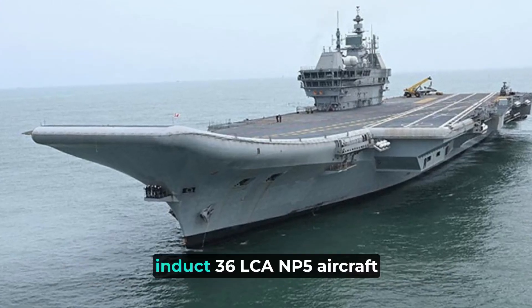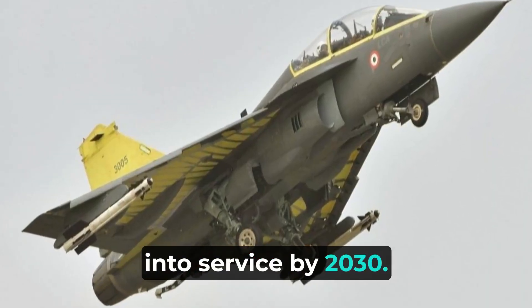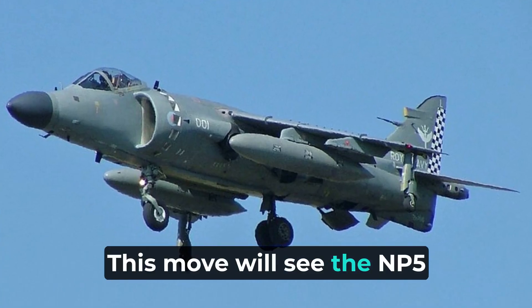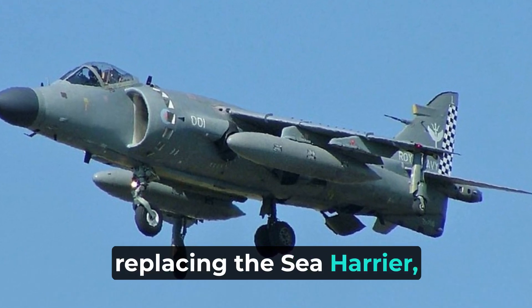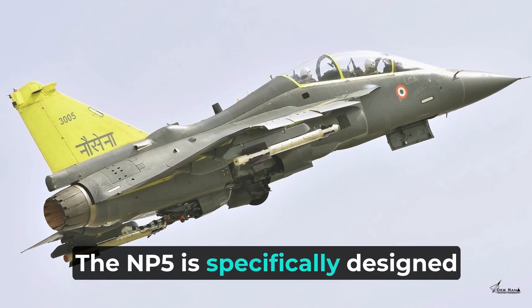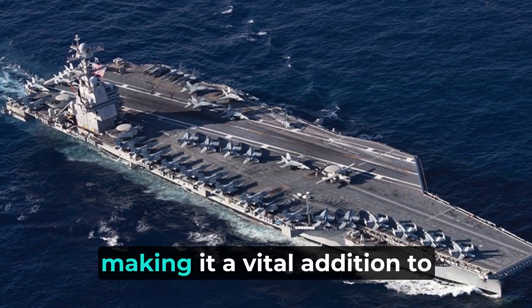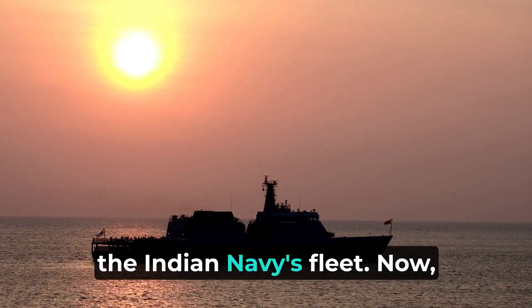The Indian Navy has plans to induct 36 LCA NP-5 aircraft into service by 2030. This move will see the NP-5 replacing the Sea Harrier, which is currently the main fighter aircraft of the Indian Navy. The NP-5 is specifically designed to cater to the unique requirements of carrier operations, making it a vital addition to the Indian Navy's fleet.